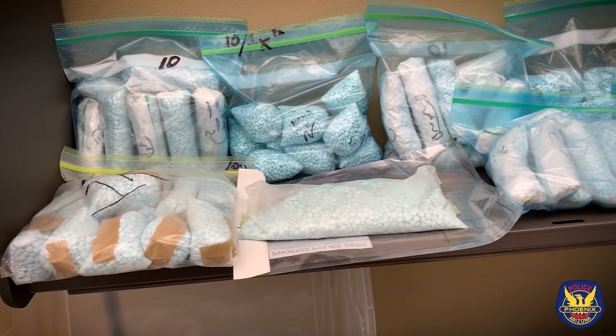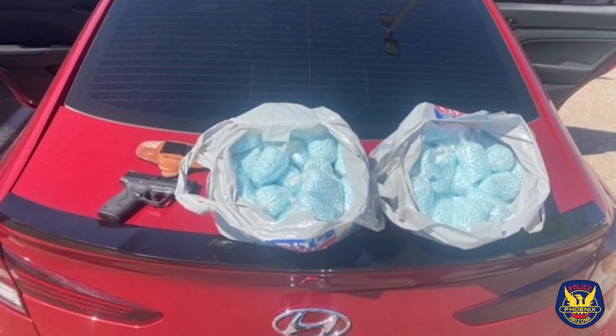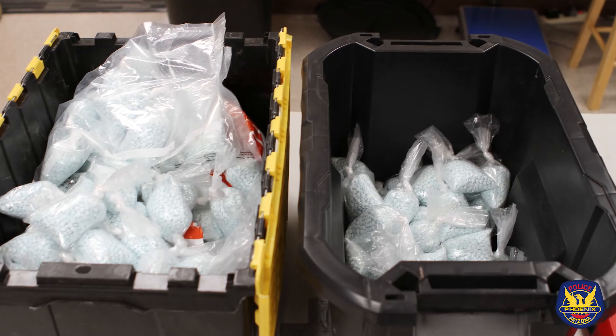It is one of the most dangerous drugs on the planet. Stockpiles of fentanyl — thousands of fentanyl pills. We've been seeing fentanyl, fentanyl pills, and nearly every day Phoenix police are taking it off the street.